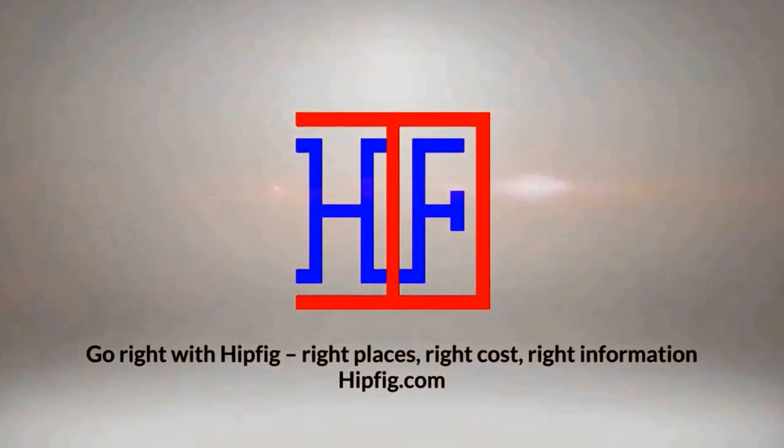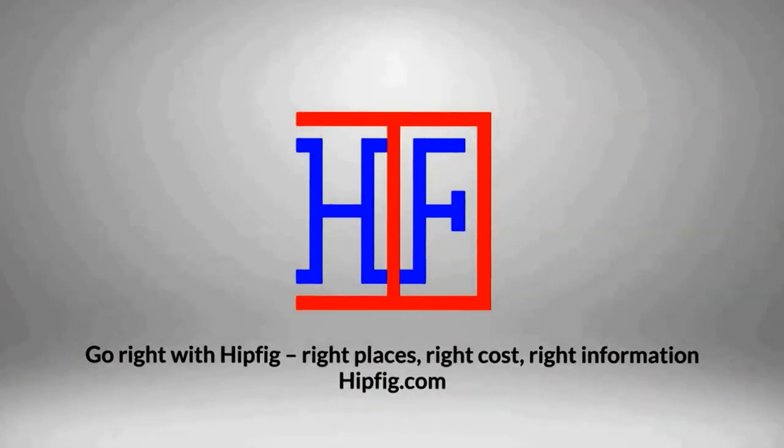Fitfig Travel Channel offers travel video guides for more than 20 cities in Asia, US, and Canada. If you like our travel videos, subscribe to this channel to see more.